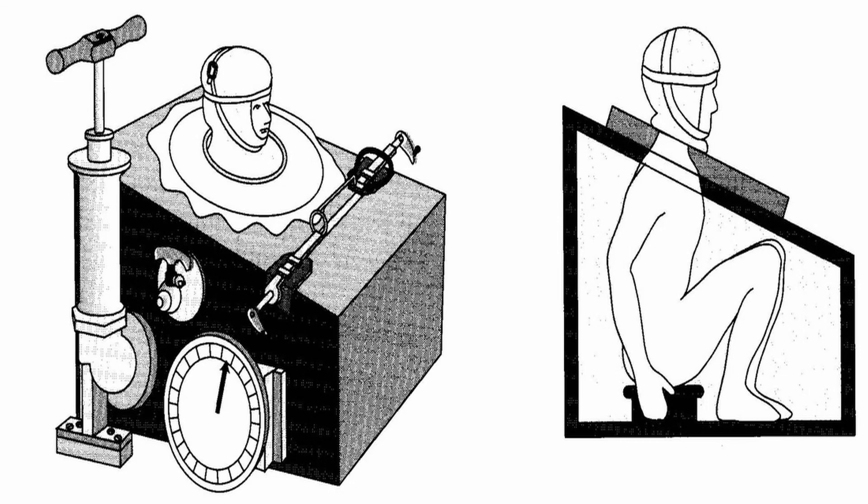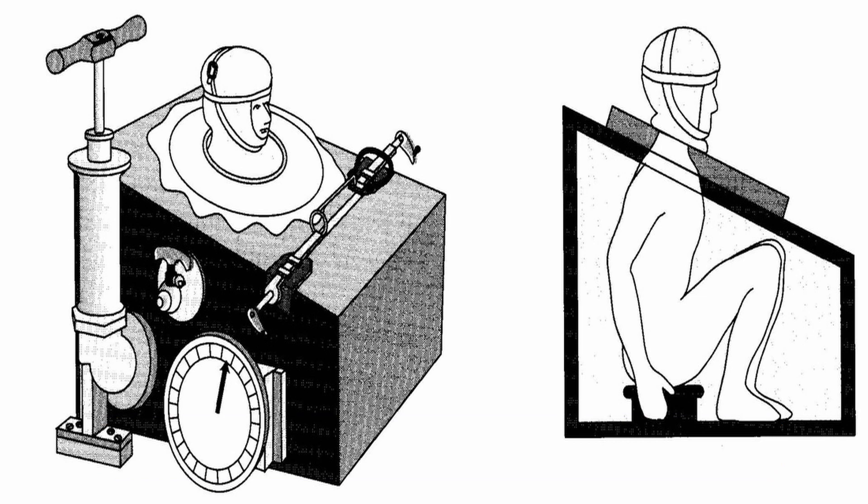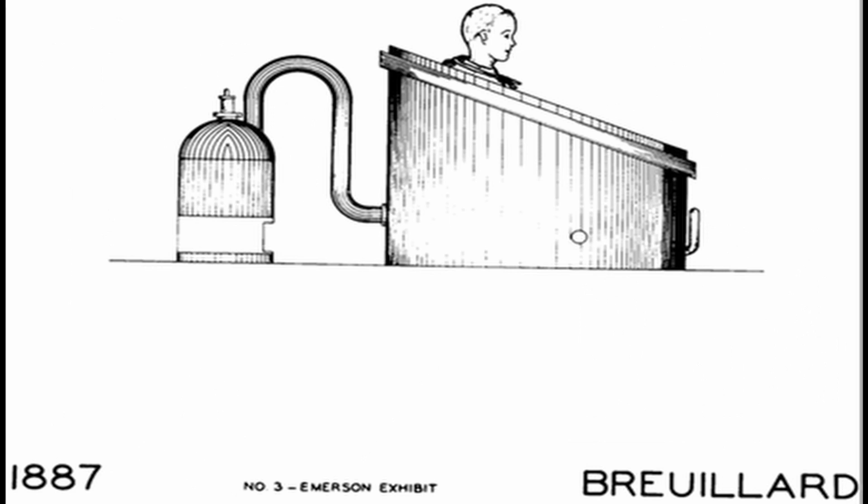Doctors over the next few hundred years became more aware of the principles of breathing, and a Scottish doctor named John Dalziel invented the first mechanical ventilator in 1838. The ventilator worked by having the patient sit inside an airtight box, with only their head sticking out. The pressure of the box was then reduced by pumping air out of it, which caused air from the outside of the box to be forced into the patient's body. This technique of negative pressure ventilation quickly became popular and was being used in hospitals to treat things ranging from asthma to paralysis. But these tank respirators were extremely claustrophobic, and the lack of access to the patient's body was a huge limitation.